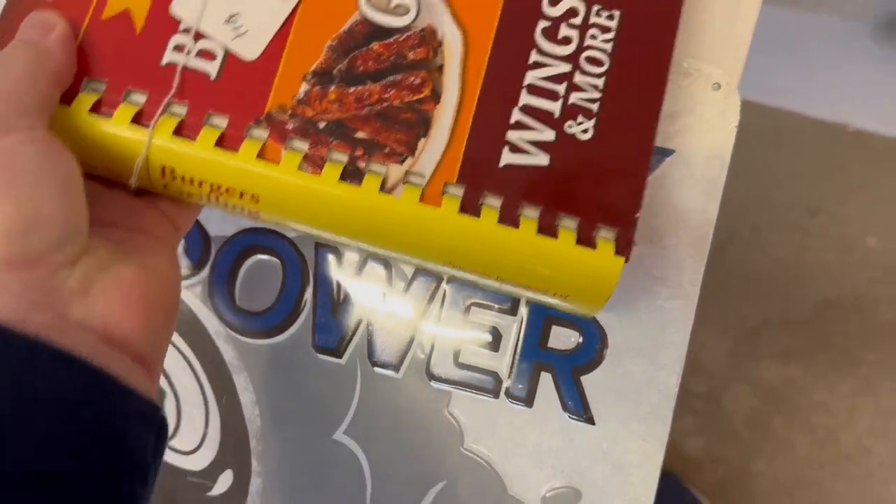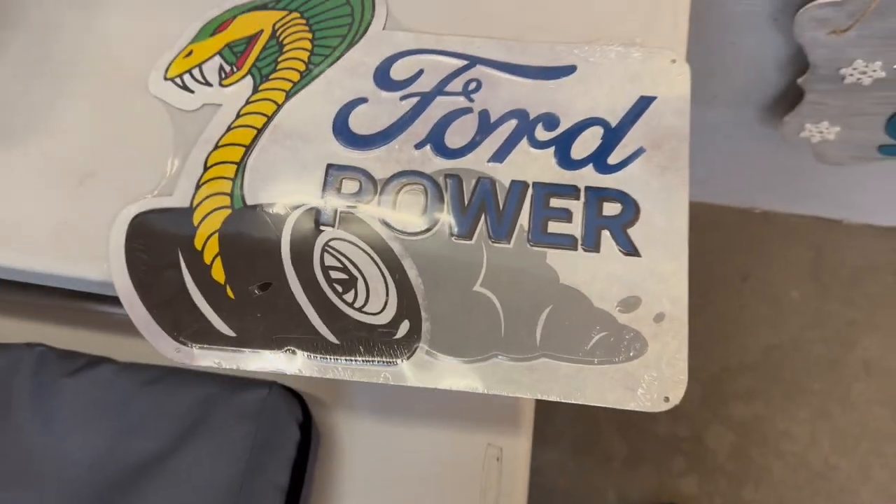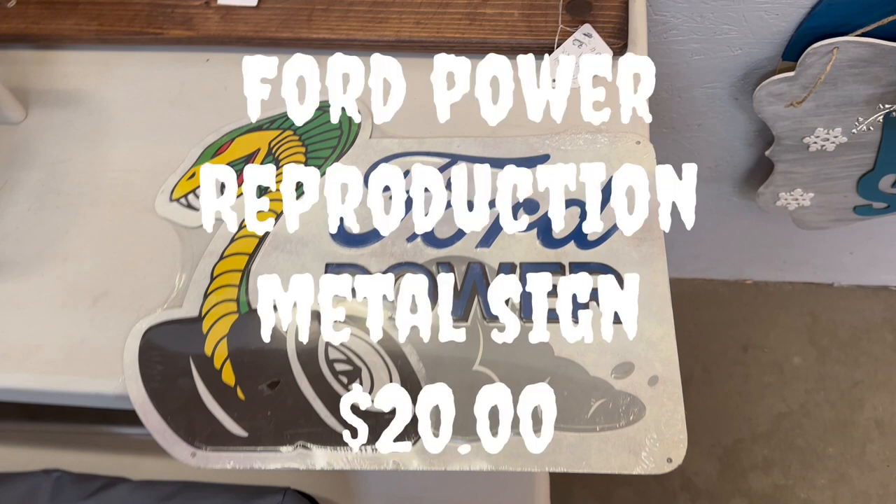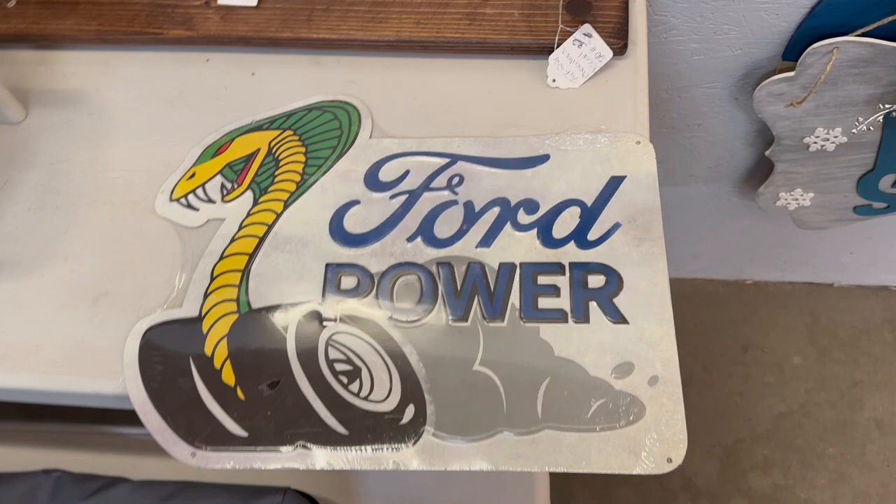Came across this reproduction Ford Power sign with a Ford Cobra on it. Not too big of a sign, but it would still look great on the wall. Only asking $20 for it — can't beat that. It's embossed, which means you can feel the design raised on it, and it would really cap off any man cave.